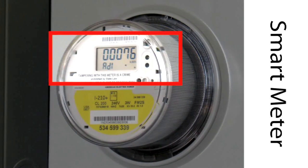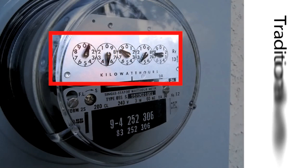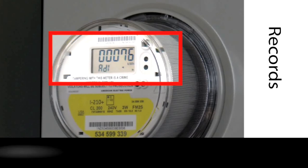Smart meters are at the center of the AMI program. Traditional meters only accumulate total electricity use information, while a meter reader comes to your home each month to read and record this data. Replacing the traditional meter is the new AEP Texas supplied smart meter, which records energy use information on an incremental basis.